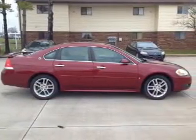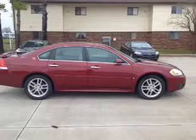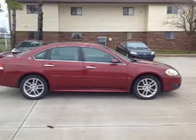Sirius XM satellite radio, digital audio input, remote start, steering wheel controls, and a premium sound system.